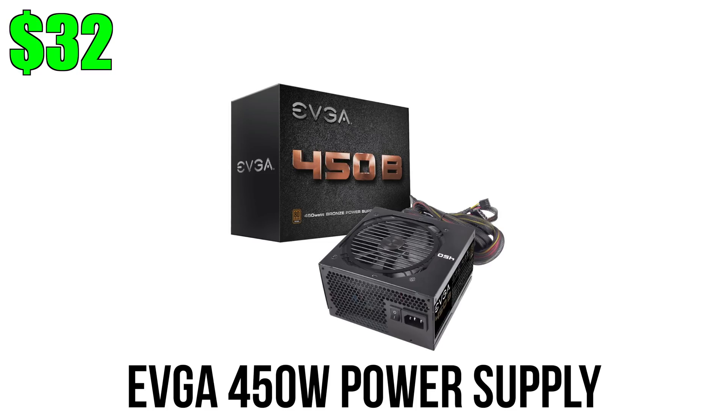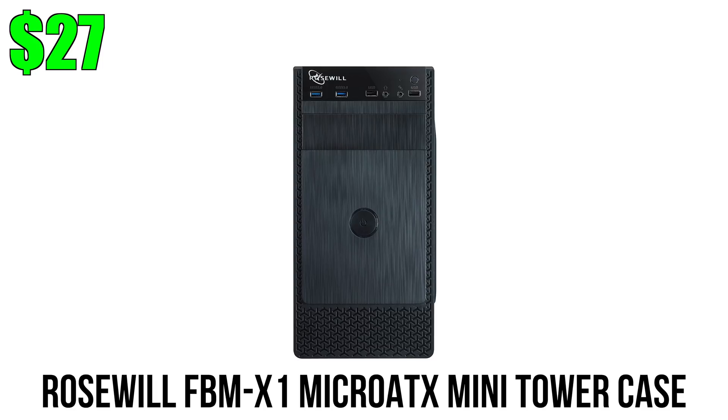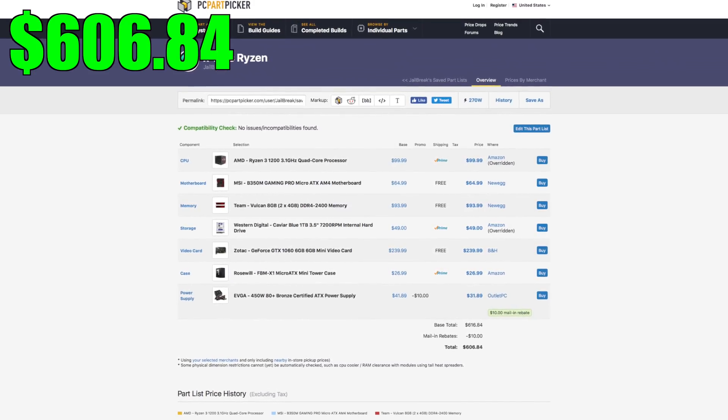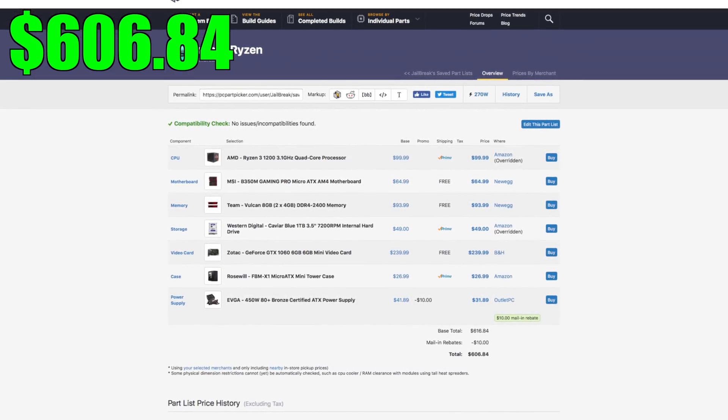Powering the build is a 450W power supply from EVGA. The case costs only $27, features a clear side panel, four USB ports (two of which are USB 3), and comes with two fans pre-installed — a 120mm fan in the front and an 80mm rear fan. For $27 with free shipping this is hard to beat. The entire Ryzen build will cost you a little under $650, making it one of the best budget gaming PCs for 1080p at high settings.